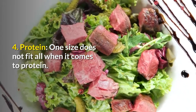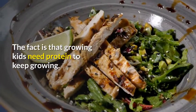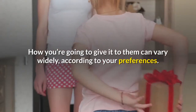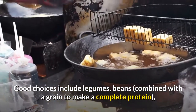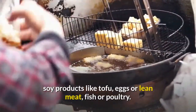4. Protein — one size does not fit all when it comes to protein. The fact is that growing kids need protein to keep growing, and how you give it to them can vary widely according to your preferences. Good choices include legumes, beans combined with a grain to make a complete protein, soy products like tofu, eggs or lean meat, fish or poultry.